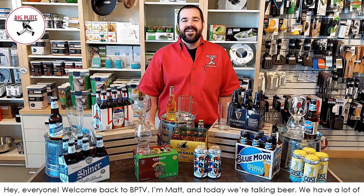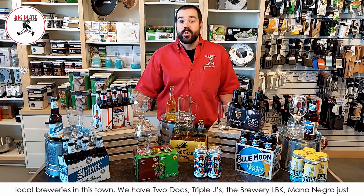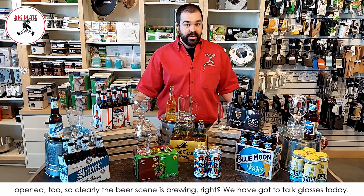Hey everyone, welcome back to BPTV. I'm Matt and today we're talking beer. We have a lot of local breweries in this town — Two Docks, Triple J's, Brewery LBK, and Mono Negra just opened too. So clearly the beer scene is brewing, right?